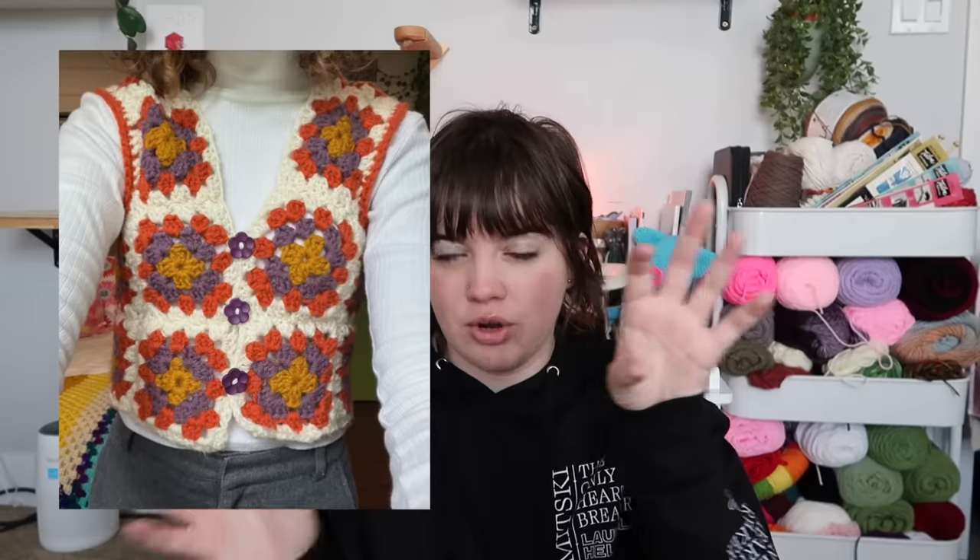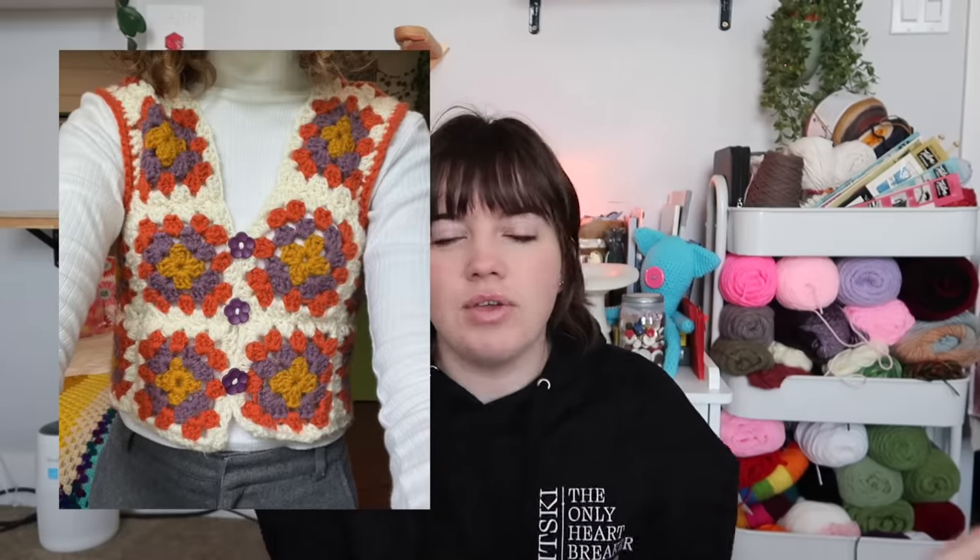I haven't done the heart fishnet top yet, but from what I've heard it's super easy and looks like pretty simple stitching, so if you want to challenge yourself a little as a beginner I'd definitely try that one. Another cute one is these vintage-looking granny square vests — super cute, super easy. Again, anything involving granny squares is where you want to go as a beginner.